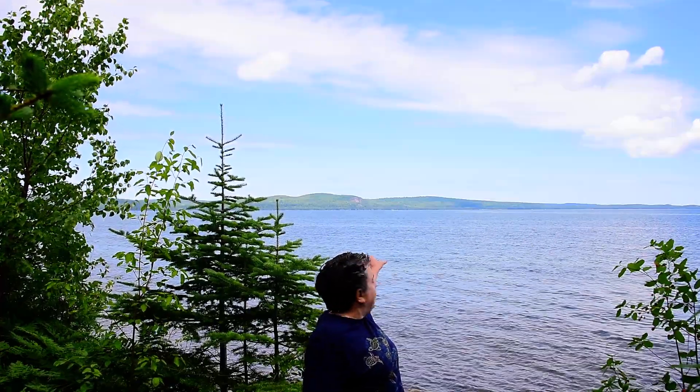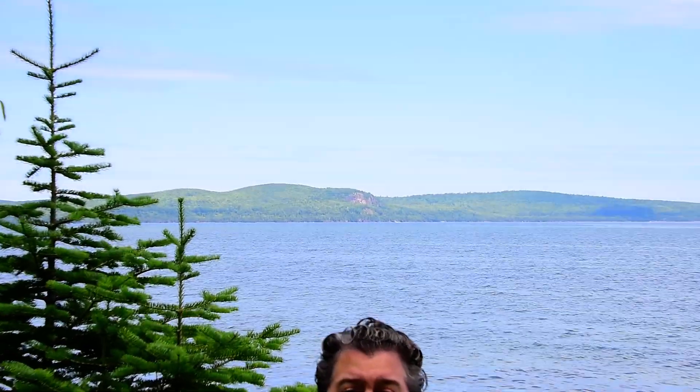Here we are in the Keweenaw Peninsula of Michigan, looking across this little bay in Lake Superior at that cliff of reddish-pinkish rock back there called Bear Bluff. Bear Bluff is made of the rock rhyolite, which is actually not that common in the mid-continent rift.